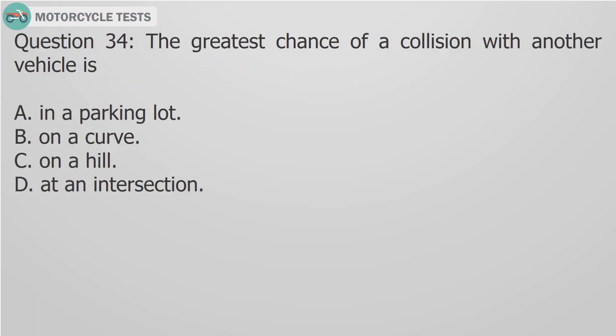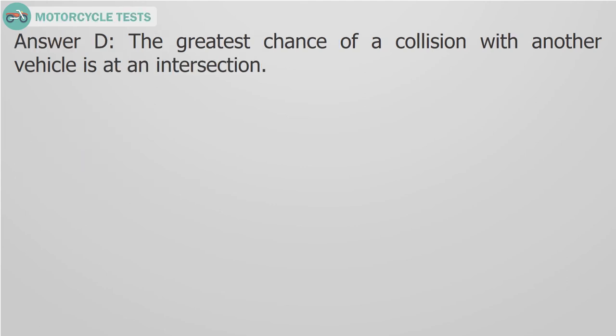Question 34: The greatest chance of a collision with another vehicle is: A. In a parking lot, B. On a curve, C. On a hill, D. At an intersection. Answer D: The greatest chance of a collision with another vehicle is at an intersection.